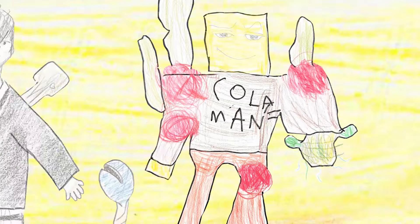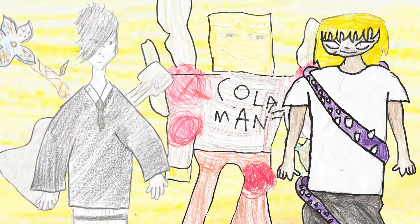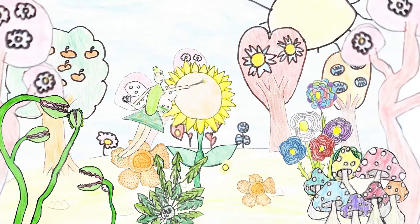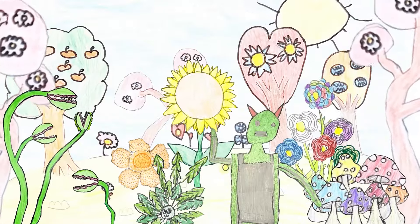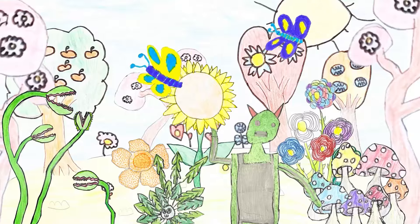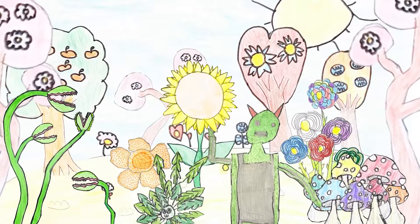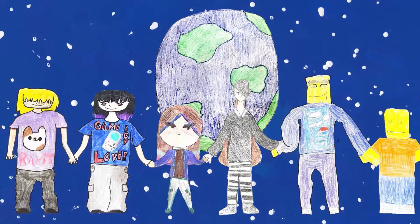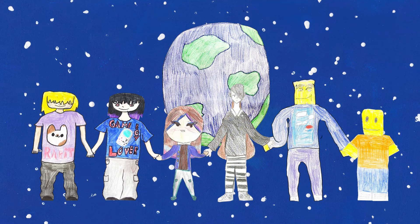Together, we can make a difference. Let's promise to always protect the magic of nature, for the forest and for future generations. With their hearts filled with determination, the kids returned the forest to its peaceful state. They had made the world a better place, knowing that the true power of magic is in our love for nature. Moral of the story: nature's magic is in its diversity and beauty, and it's your job to protect it.